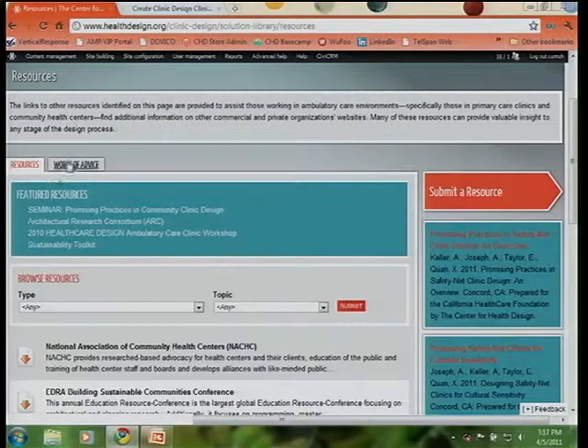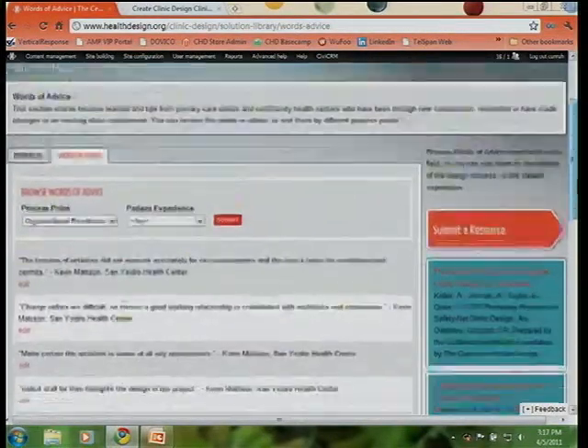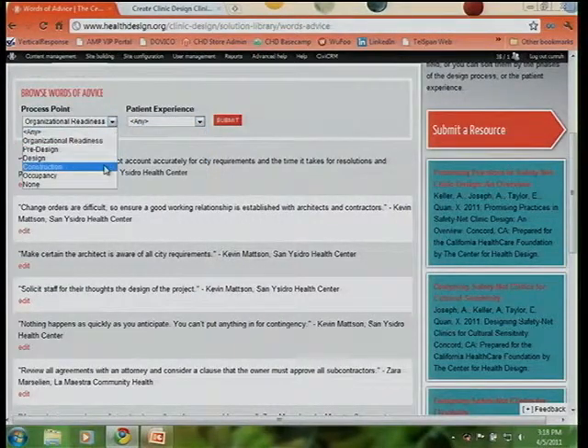The nice thing about this page is you see two tabs: resources and words of advice. The words of advice is quite unique for clinic design — it's really anecdotal pieces of information from your peers. It's organized based on your design process point, whether you're in organizational readiness, design, construction, and so on, and can also be organized based on the patient experience — access, waiting registration, procedure, and so on.